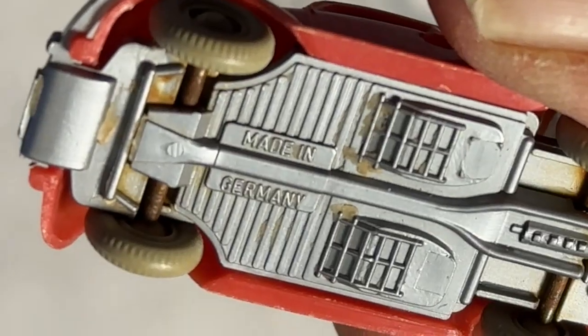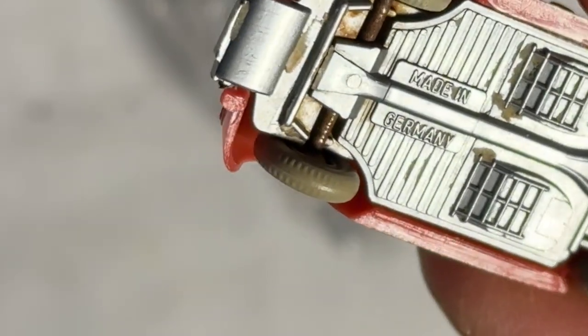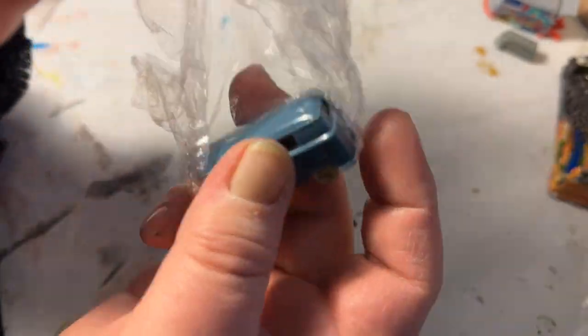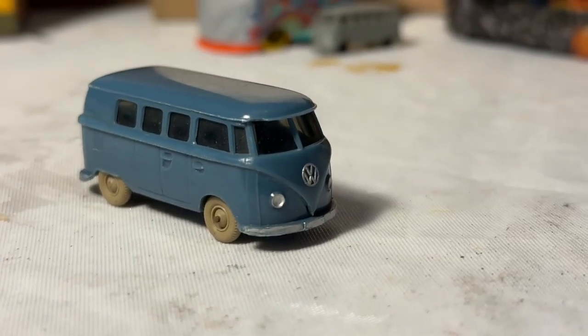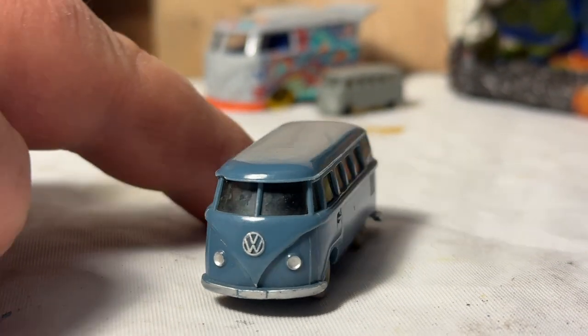Stamped 'Made in Germany' with what looks to be a little W in a cartouche. Track performer — not bad. My parents never had a Beetle; they had a Greenbrier, and then they got a succession of Volkswagen vans.